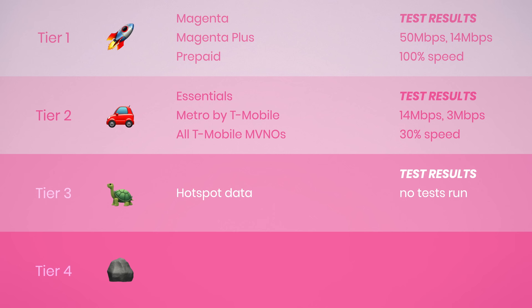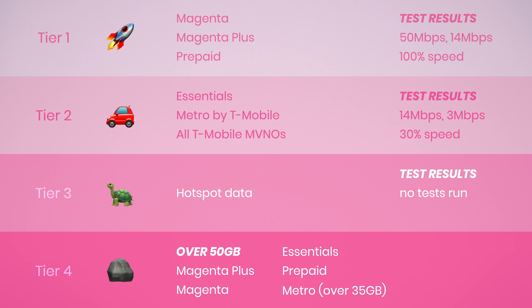Tier 4 is for heavy data users. You're deprioritized down to tier 4 when you use over 50 gigabytes on T-Mobile Magenta Plus, Magenta, Essentials, and prepaid plans, and when you use over 35 gigs on Metro by T-Mobile. This tier has the slowest speeds when the network is busy — my testing showed speeds were slowed about 85% compared to tier 1, operating at about 15% speed. T-Mobile's actual network priority levels may differ from what I'm presenting here based on my test results.